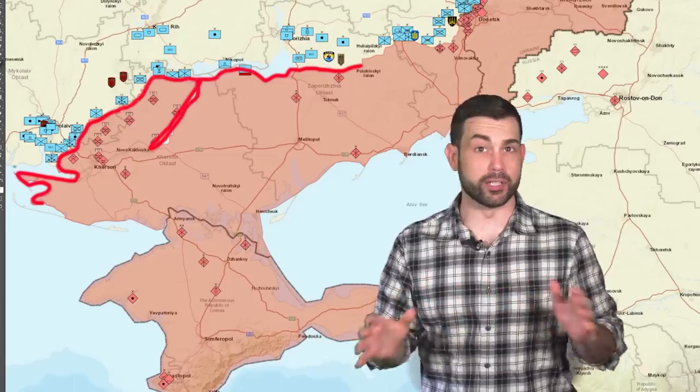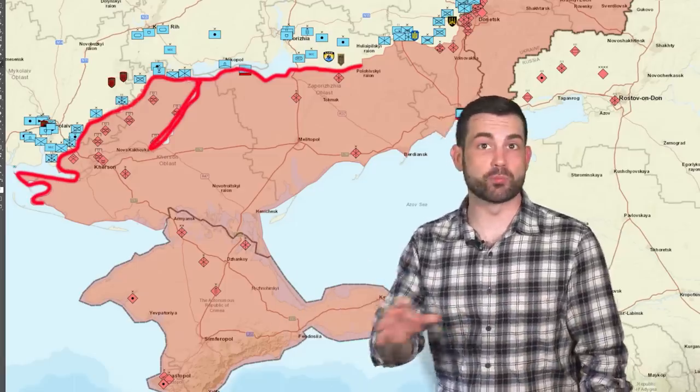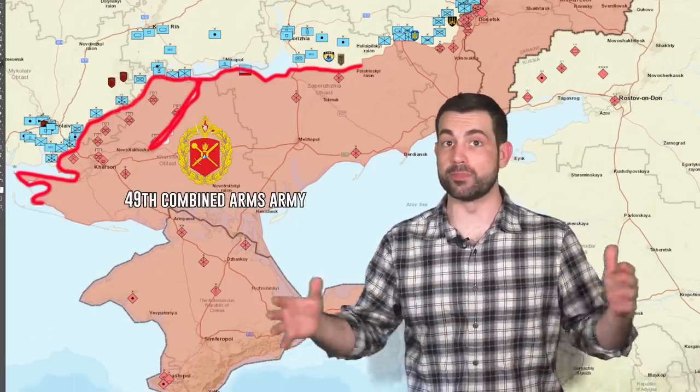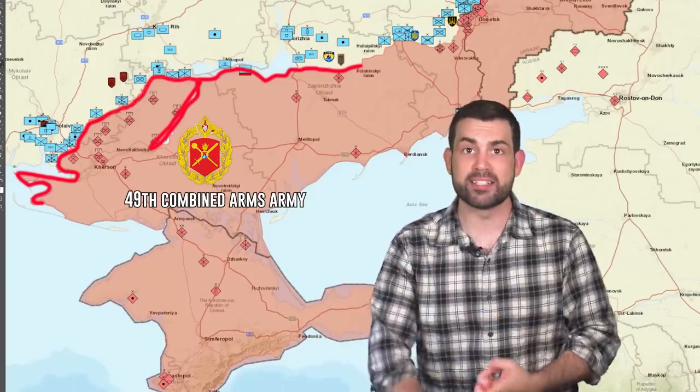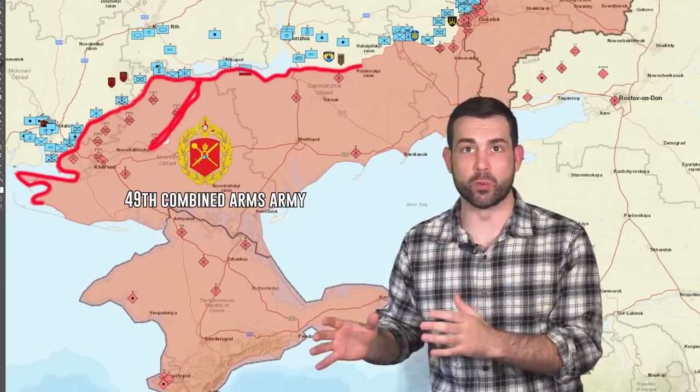Ukraine's Southern Military Command operates 36 different battalions against Russia's 49th Combined Arms Army, which is made up of artillery brigades and air defense brigades — everything consolidated into that Russian force.